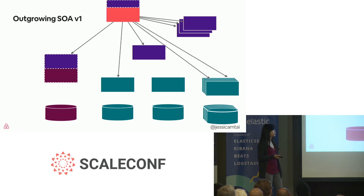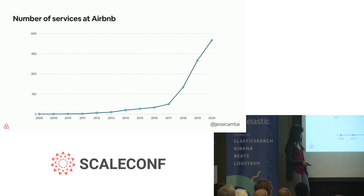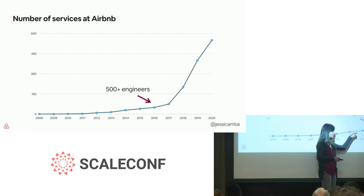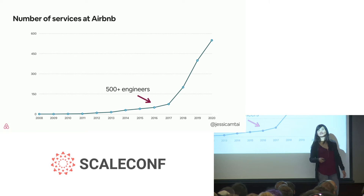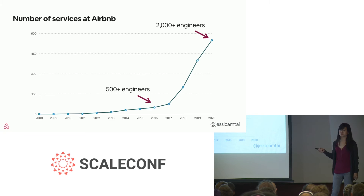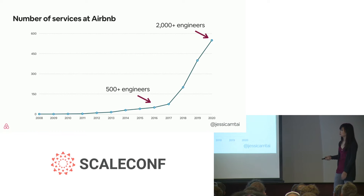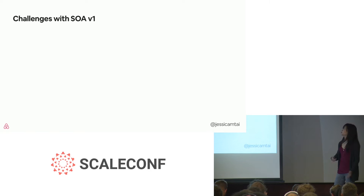But at a certain point we outgrew our SOA v1. Services then had dozens of dependencies — it was difficult to understand what was going on anymore. Looking at our service growth: in 2016, we had around 500 engineers working across around 50 services. But as the migration out of Monorail began, this picked up — whereas now in 2020, we have over 2,000 engineers and over 500 services. The rate of our services was growing faster than our rate of engineers, so we needed to figure out a way to better scale our engineering velocity as well as a growing business.